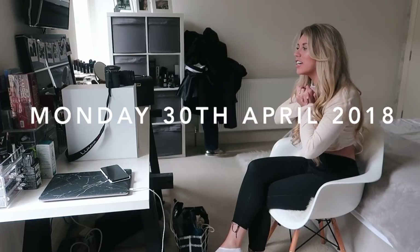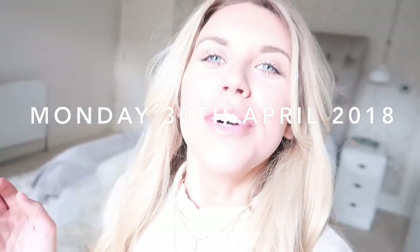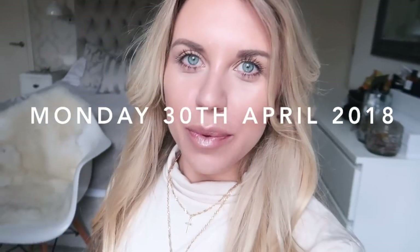Hi guys, welcome back to my channel. Good morning, welcome back to a brand new weekly vlog. This morning I have filmed a Primark haul along with an eBay haul which I've just filmed as well.